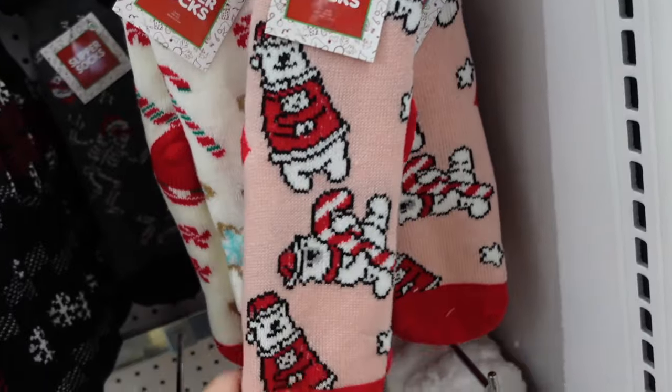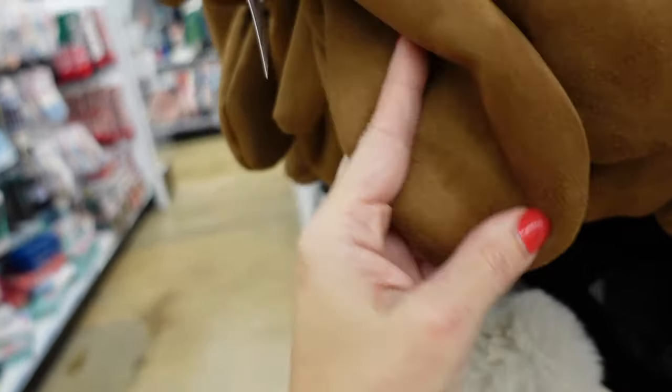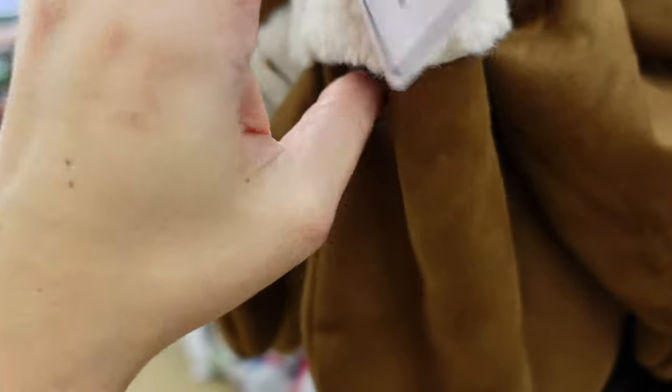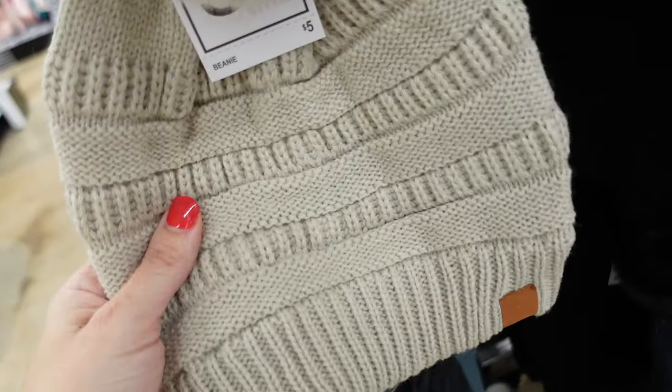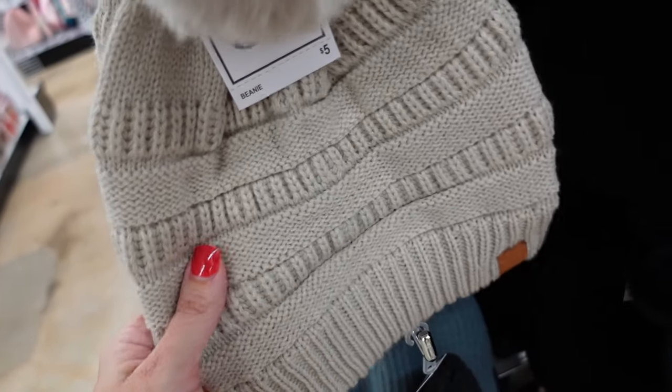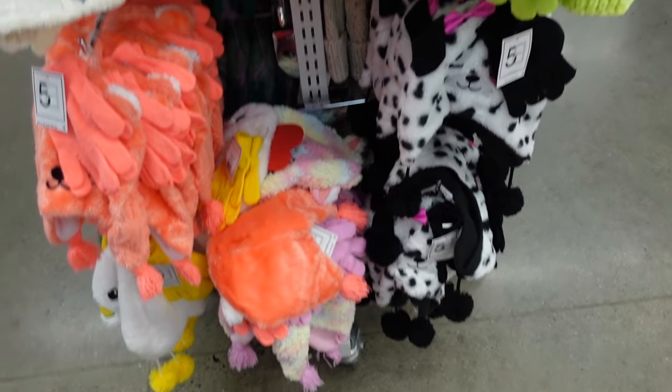Faux suede mittens with rounded finger part, thumb, and sherpa lining — only in brown. More beanies in cable knit, beige and black. Pretty purple and ivory hat and glove sets.